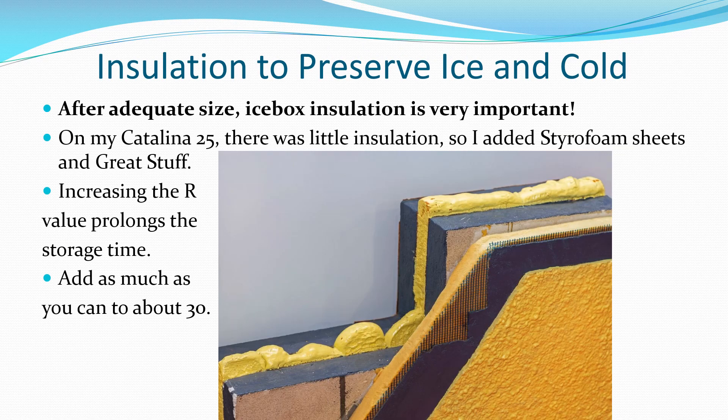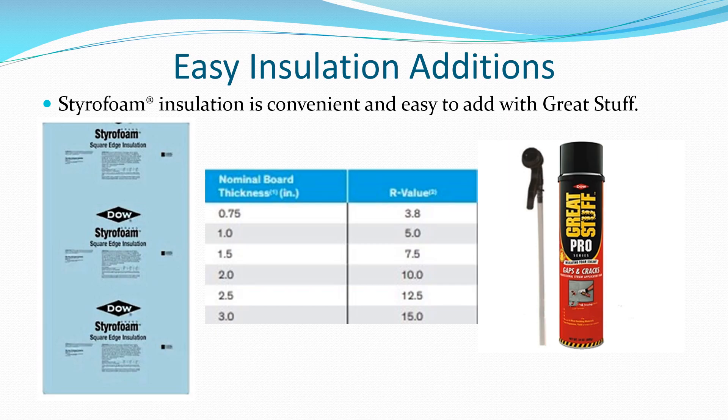Adding icebox insulation to increase its R-value is the best way to limit ice melting speed and prolong cooling. Styrofoam sheets and expanding foam (Great Stuff) can increase the R-value of icebox walls — add as much as possible, up to about six inches thick.